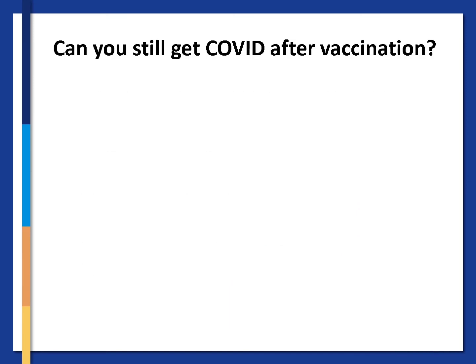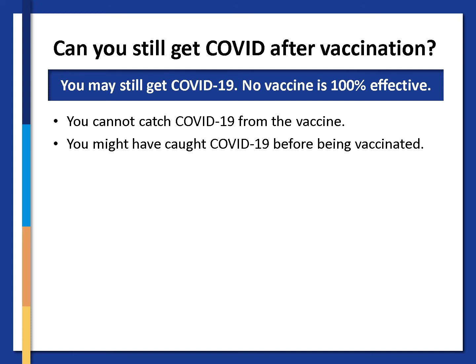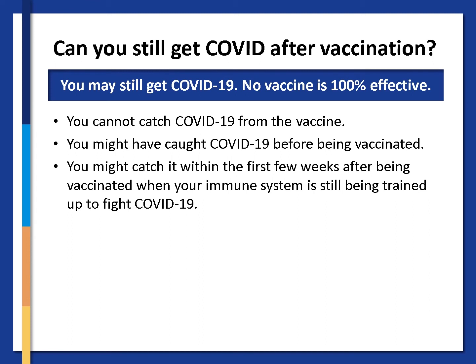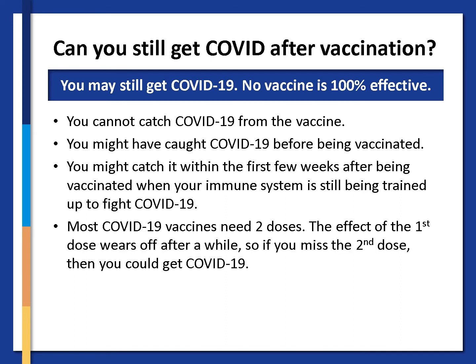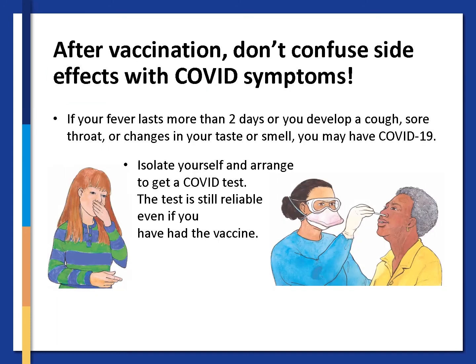You might wonder if you can still get COVID-19 after vaccination. Yes, you may still get COVID-19. No vaccine is 100% effective, but you cannot catch COVID-19 from the vaccine. You might have caught COVID-19 before being vaccinated, or you might catch it within the first few weeks after being vaccinated when your immune system is still being trained to fight COVID-19. Most COVID-19 vaccines need two doses; the effect of the first dose wears off after a while, so if you miss the second dose you could get COVID-19. But the good news is that even if you do get COVID-19, you are very unlikely to become severely ill or die. After vaccination, don't confuse side effects with COVID symptoms. If your fever lasts more than two days or you develop a cough, sore throat or changes in your taste or smell, you may have COVID-19. Isolate yourself and arrange to get a COVID test — the test is still reliable even if you have had the vaccine.